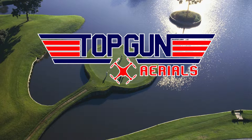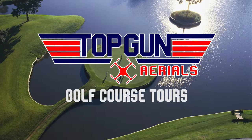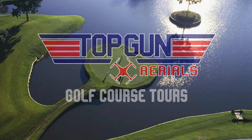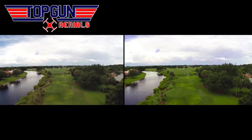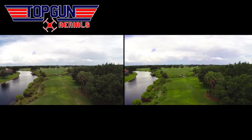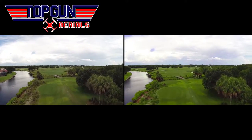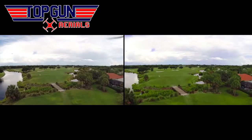Top Gun Aerials is offering an exciting new and affordable package to golf courses. Give your membership or the golfing public an exciting new way to visualize your course with our course tour package. While more and more people are flying UAVs and offering aerial photography, Top Gun Aerials is ready to help you showcase your course with the best visuals in the industry.